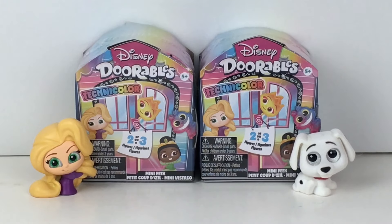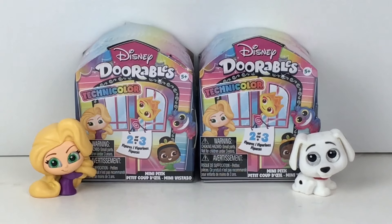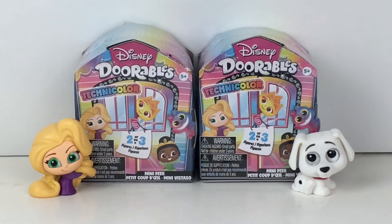Hi everyone, and welcome back to my channel and to another episode of $10 Tuesdays. Today I have Disney Dorables Technicolor Mini Peak Blend Boxes to open. These are the Series 11 Disney Dorables release and the Technicolor ones are special edition color variants. These retail for $4.99 a piece and I picked mine up at Target on a fairly recent toy hunt.